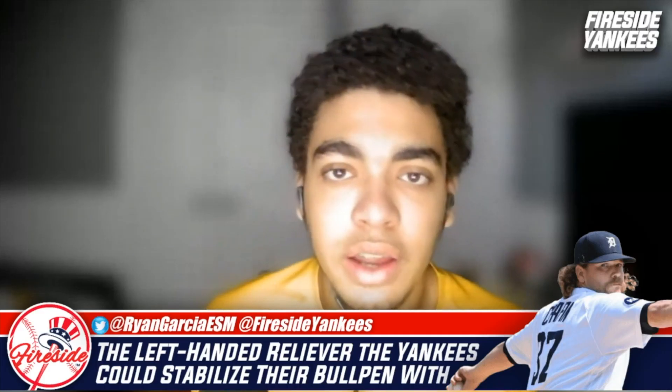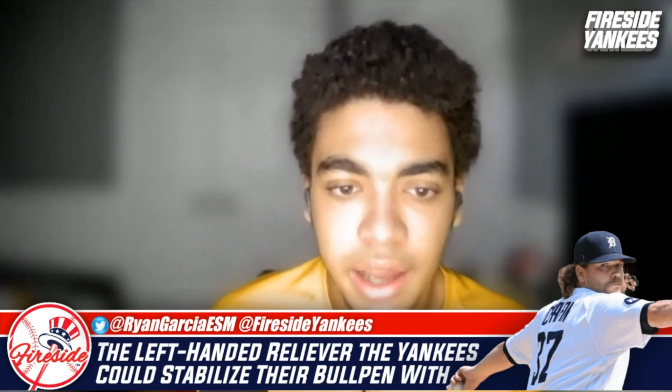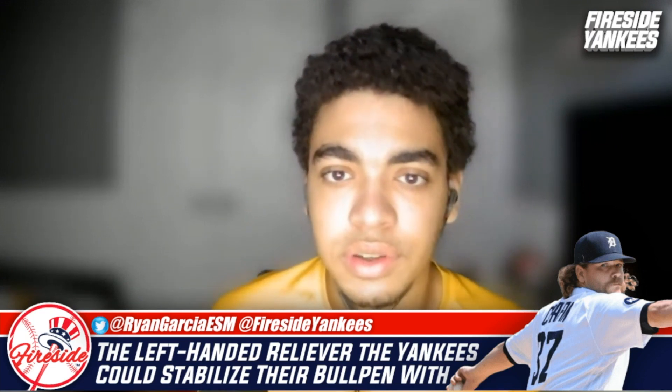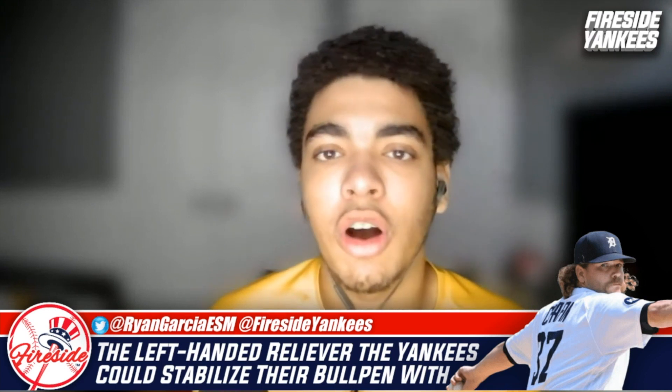What's up everyone, I'm Ryan from Fireside Yankees. In today's video we're talking about a left-handed reliever from the Detroit Tigers — a team that has struggled a lot this year and will probably be selling at the deadline — and that is Andrew Chafin.